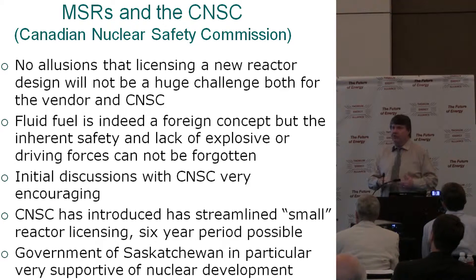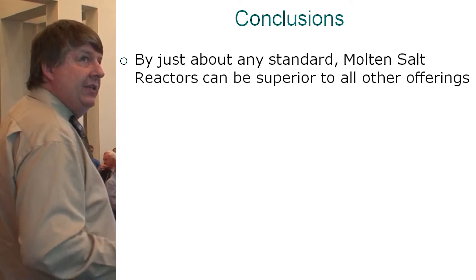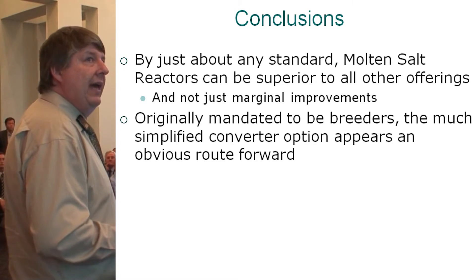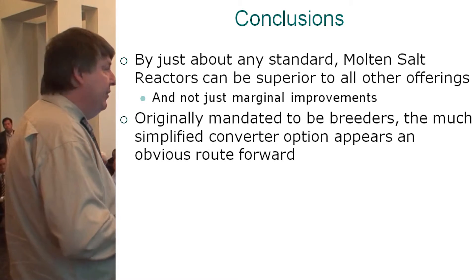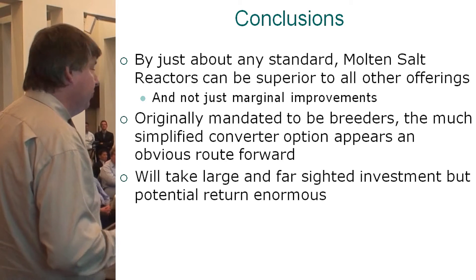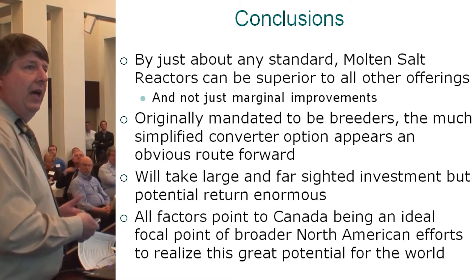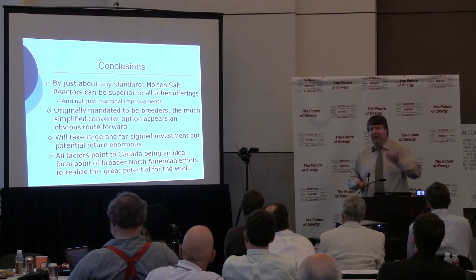The CNS has changed their system to be streamlined for small modular reactors, and the Government of Saskatchewan is very interested. In conclusion, by any standard, molten salt reactors are superior to all other offerings — not by marginal improvements. The simplified converter options appear an obvious route forward, at least for the short term. It takes large and farsighted investment, but the potential returns are enormous. Canada appears to be an ideal focal point for a broader North American effort — we're not going to do this without the U.S. and Oak Ridge expertise, but it can be done a little north of the border.